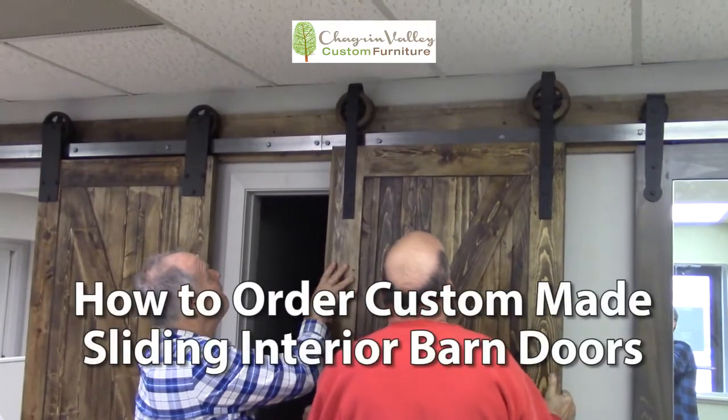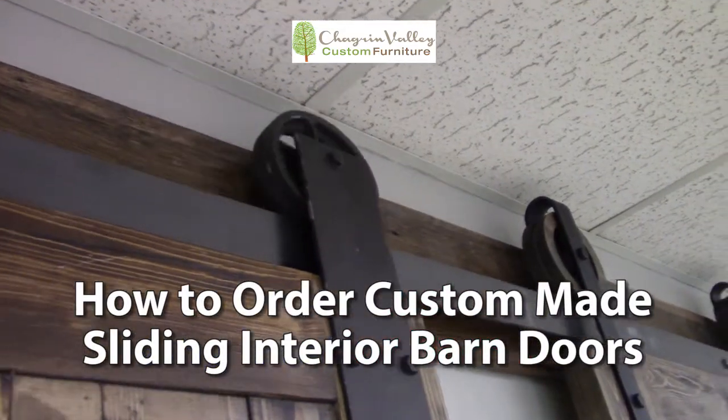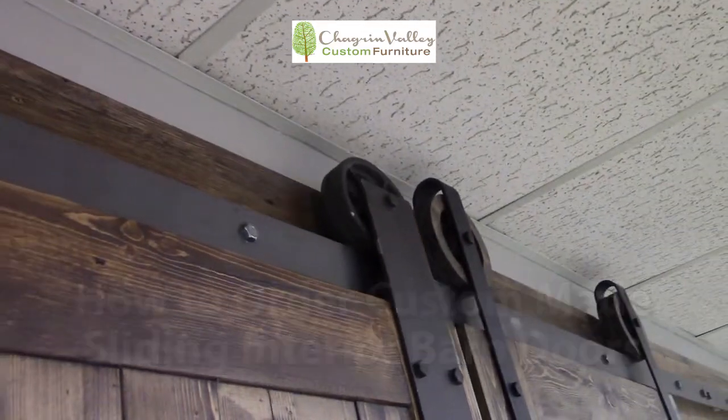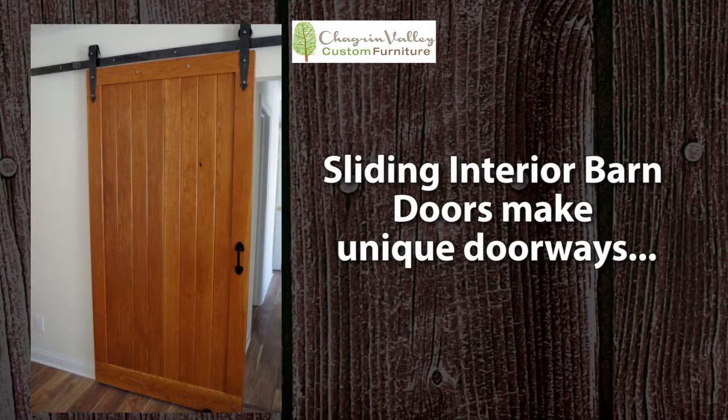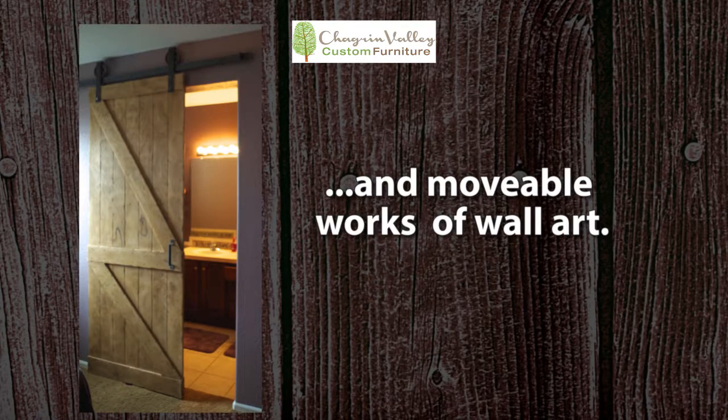This video shows you how to order a custom made sliding interior barn door from Chagrin Valley Custom Furniture. Sliding interior barn doors make unique doorways, ideal room separators, and movable works of wall art.